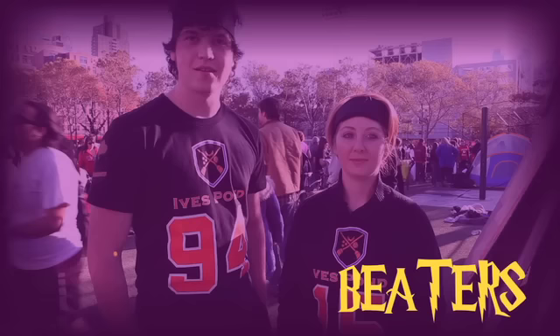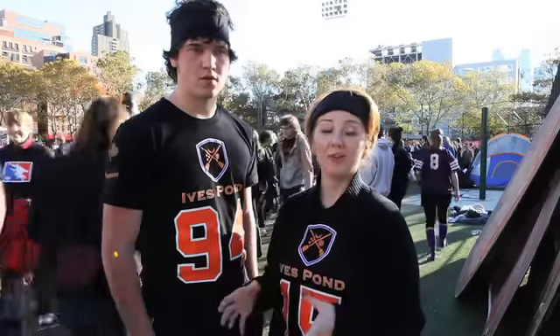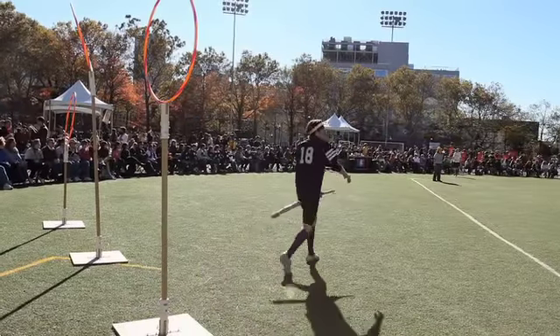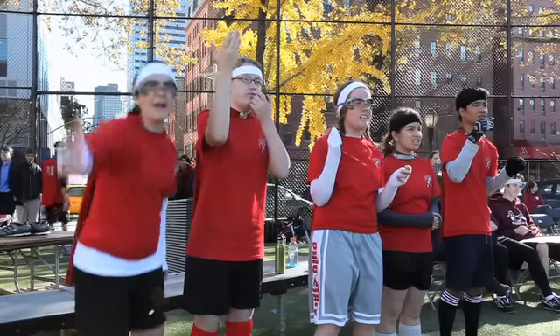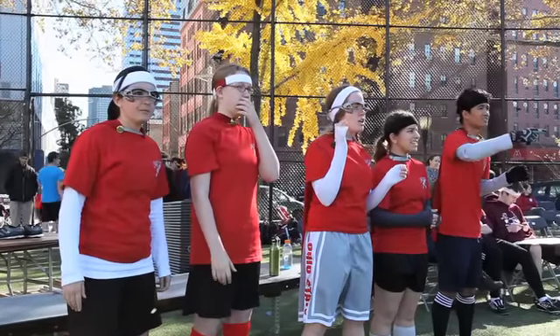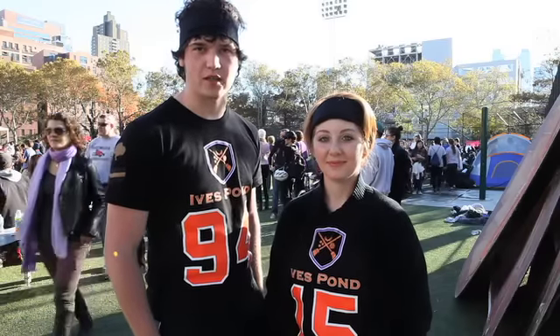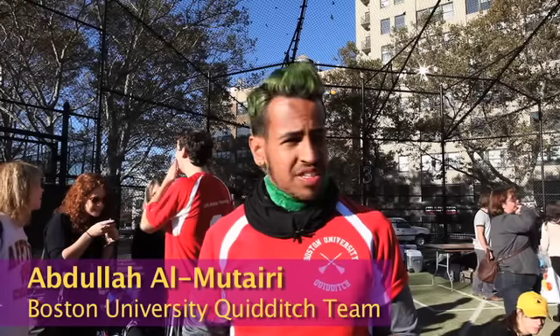We're beaters, and we wear black headbands. Each team has two of us on the field at one time, and we're the people throwing big dodgeballs called bludgers at other players. When we hit them, they have to stop whatever they're doing and double back around their hoops. It's a great way to turn defense into offense — you can stop the offensive players, clog up the passing lanes, get your team the ball back, and head back up the field quickly. Keepers usually wear green bands, and our job is to protect the three goals on our side of the pitch and shout orders to the rest of the team because we have a better view of what goes on.